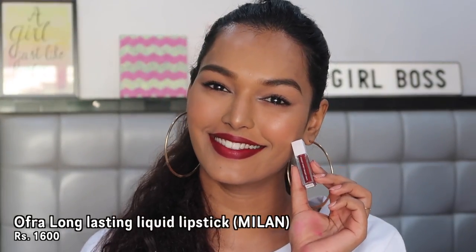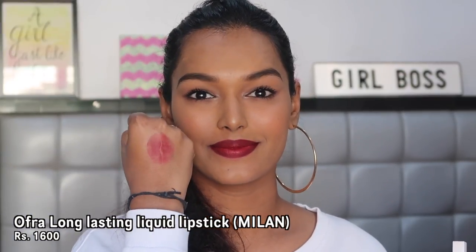Now for the three high-end lipsticks. The first one — I have a tester of this — is the Ofra Long-Lasting Liquid Lipstick in the shade Milan. When I tried it in my review video, I absolutely loved this color. It's very rich and right up my alley. It's much darker than the others with very prominent red undertones, which makes it look even richer on the lips. I'm not a big fan of the formula since it's very identical to the NYX Soft Matte Lip Cream and the price is 1,500 rupees, so you can pass on this if you're getting Copenhagen. But I do love this color and when my tester runs out, I'll get the full size.